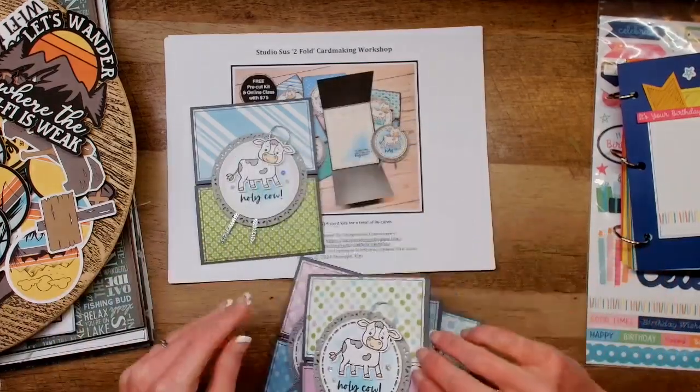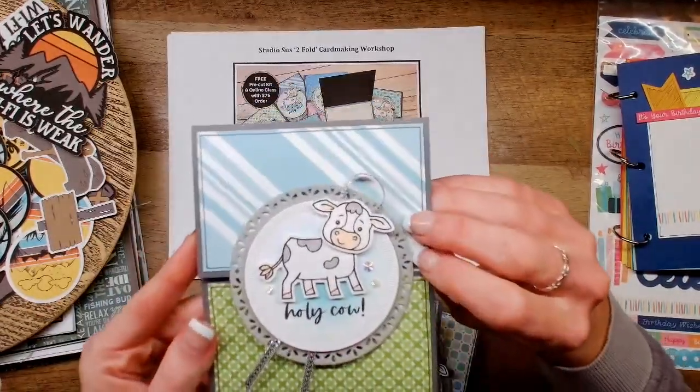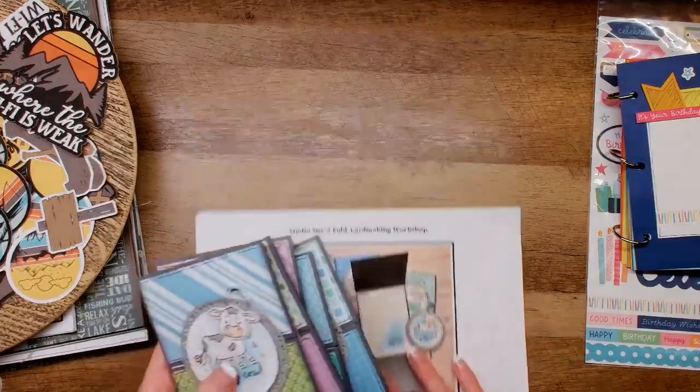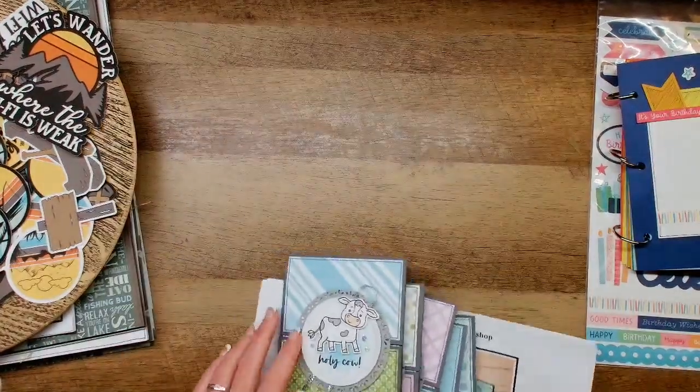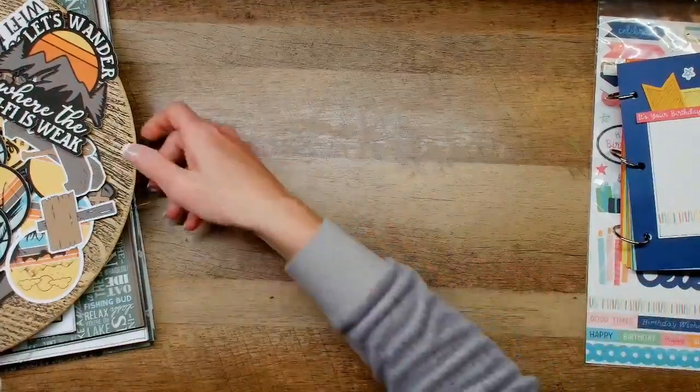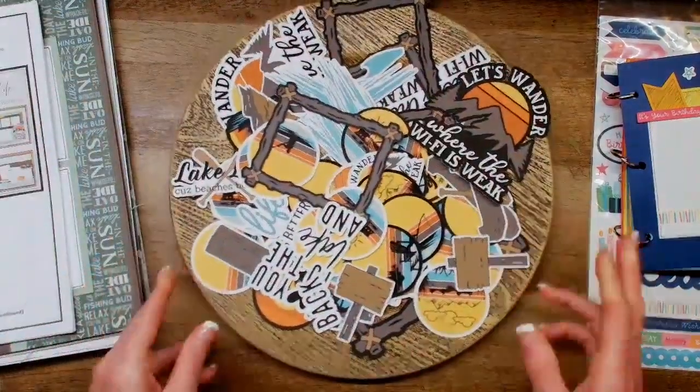I feel like they turned out ridiculously cute. The little cows are very quick and easy to color — they didn't take any time at all. That stamp set had some really fun sentiments that were kind of fun and snarky — they were very 'Susan sentiments.' I just loved it.